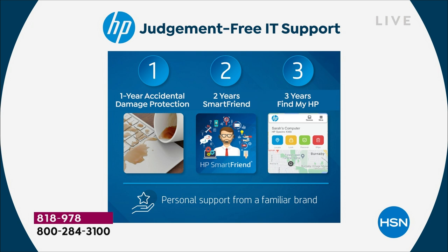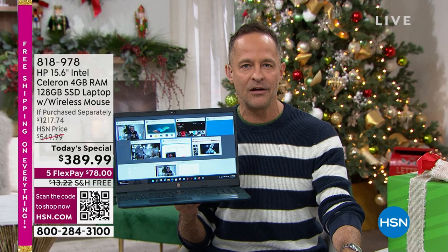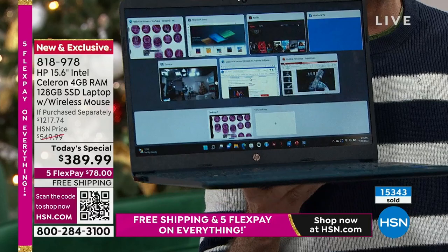One year of accidental damage protection — if you drop your computer, spill on it, crack your screen, if anything happens, it doesn't matter. You get a mulligan — a do-over. HP will replace it within a year or repair it with original HP parts for a full year. That's number one of the HP 123 judgment-free IT support.